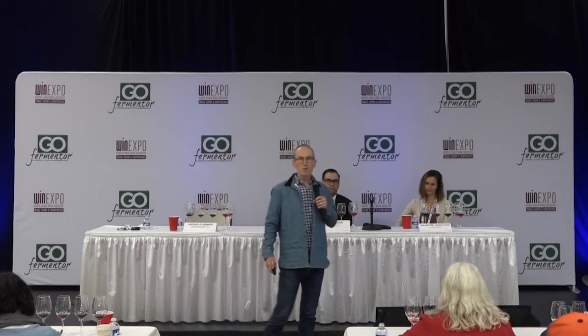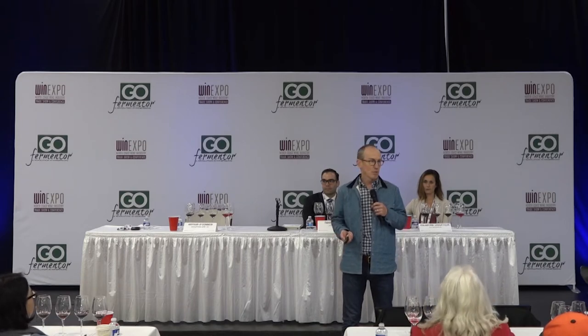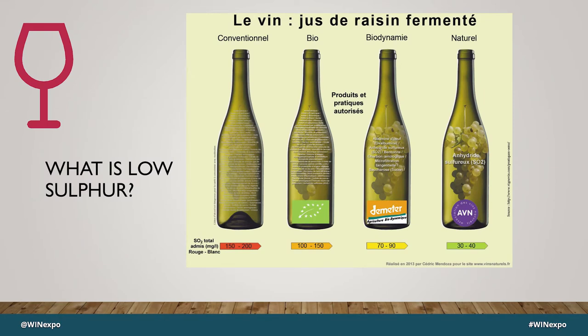To get started, let's talk about what low sulfur means. We're not discussing consumer perceptions of sulfur or health implications today — just what we can use to substitute sulfur in winemaking. From a natural winemaking site in France: conventional wines are 150–200 ppm of sulfur, bio is 100–150, biodynamic 70–90, and naturals 30–40.